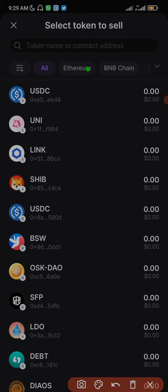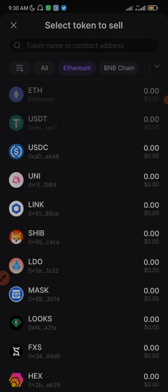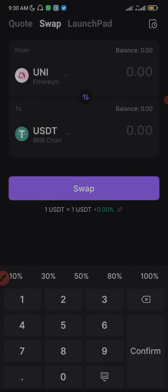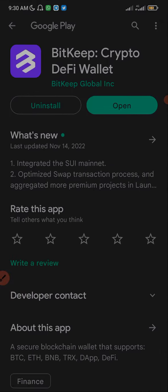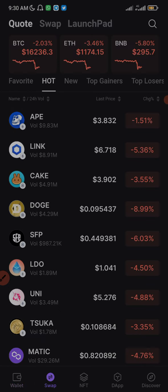For example, let's click on Ethereum — I'll select UNI and try swapping to Binance Smart Chain. It seems it's possible to swap from the Ethereum blockchain to Binance Smart Chain, similar to what you can do on a decentralized exchange. This is pretty amazing because if everyone knows about this decentralized wallet and starts using it, there might be no reason to use centralized exchanges.